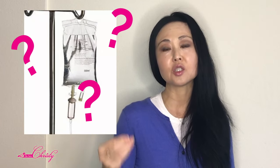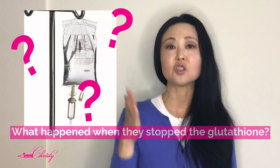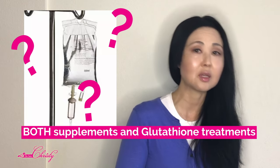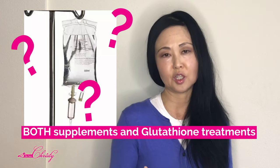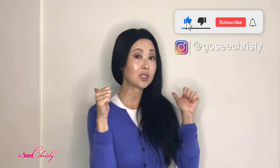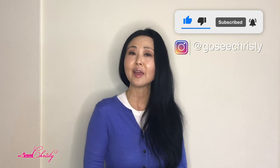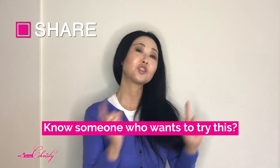For those asking about intravenous Glutathione, the studies concluded that once subjects stopped taking the Glutathione — both supplements and intravenous treatments — their skin tone and hyperpigmentation eventually came back. So the results are not sustainable. If you find this type of video helpful, please give it a thumbs up, and share it with anyone considering a drastic Glutathione treatment.